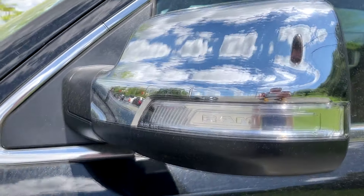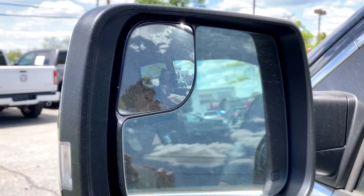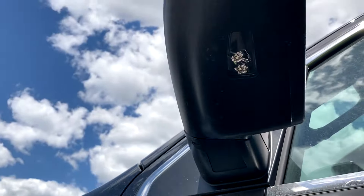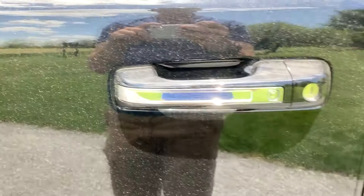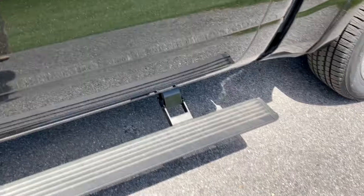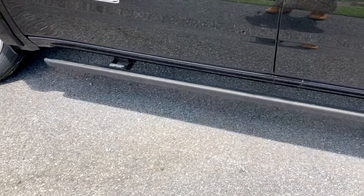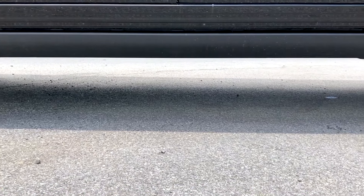Moving up here to the mirror, it is chrome with a turn signal indicator and the RAM logo. You'll get heating, blind spot monitoring, and a smaller blind spot mirror up here. Down here there is a puddle light, which is really nice. The door handle is chrome accented with keyless entry — you just tap that to lock it, and put your hand behind it to unlock. It will also deploy power folding running boards when you open the doors, which is very convenient, and they go back in automatically for a more flush, higher ground clearance look.